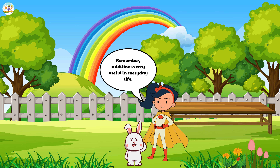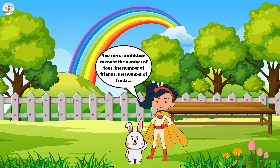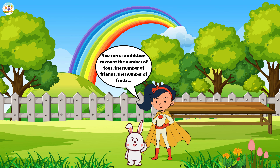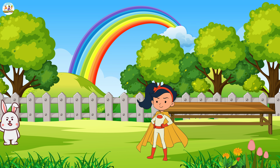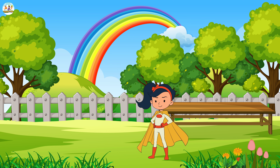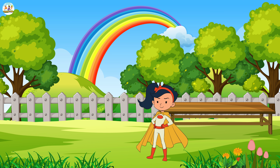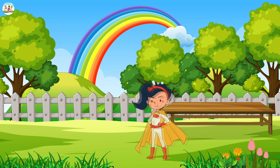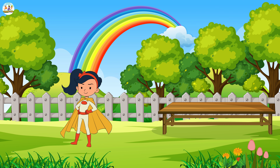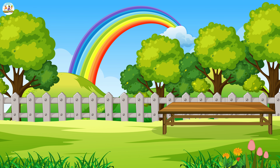'Remember, addition is very useful in everyday life. You can use addition to count the number of toys, the number of friends, the number of fruits.' The little bunny, happy and excited, ran away with his bouquet of five bright flowers, his heart filled with joy. Mew Mew smiled, happy to have helped the little bunny learn addition in an easy and fun way. Mew Mew continued her adventures in the colorful world of math, giving more examples to help kids learn math easily.